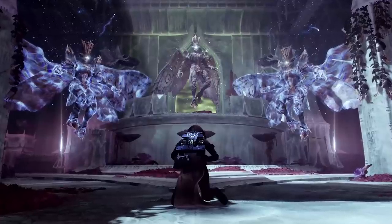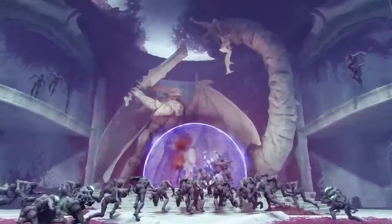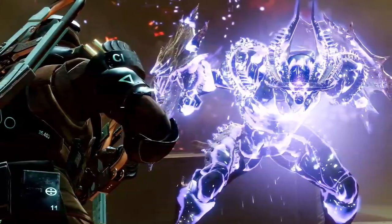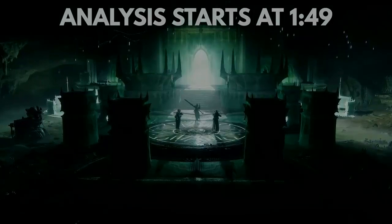Savathun's throne world is a place of mystery and wonder for sure — a statue of Oryx slaying a worm god, pyramids, Hive using the Light, and a lot more information that will pique your interest later in this video.